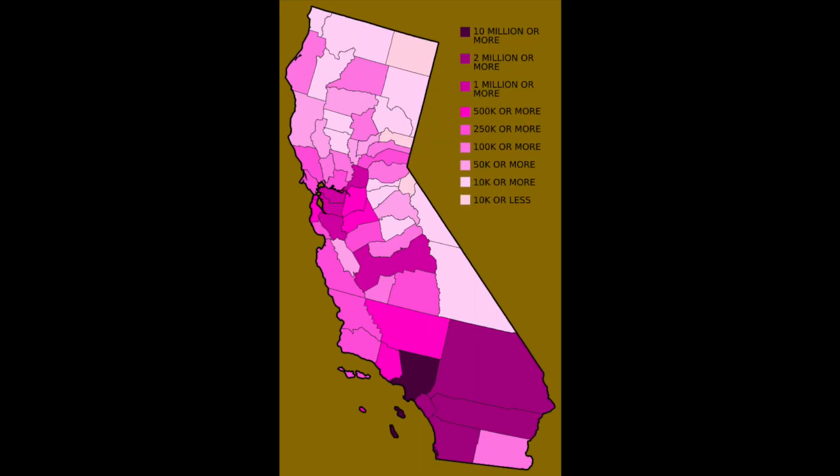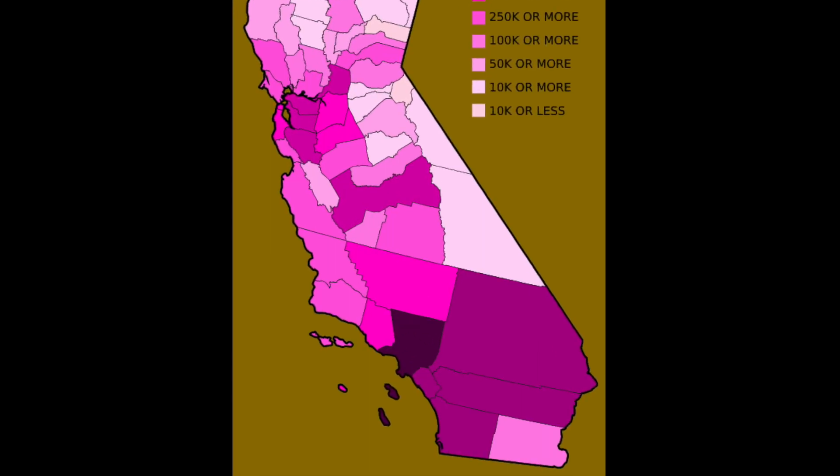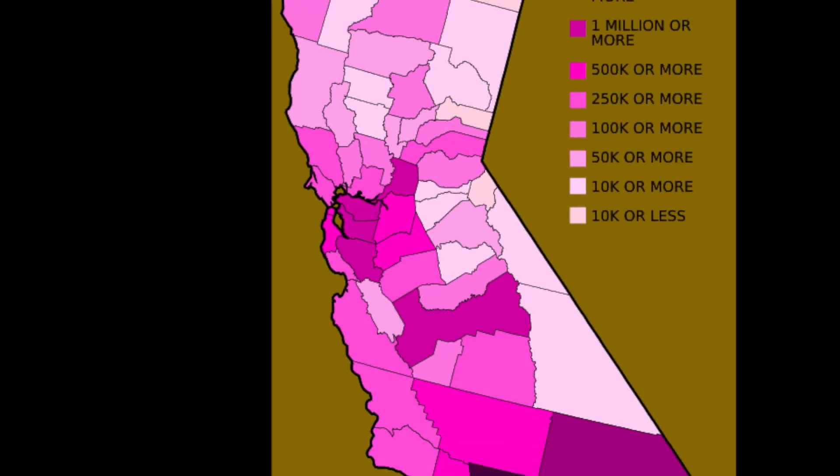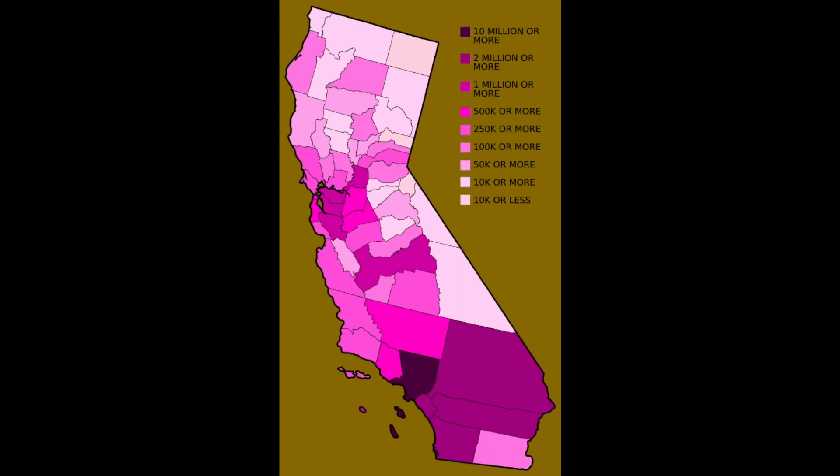This map simply shows us all of California's counties and their population — from the largest being Los Angeles County with over 10 million people, to the smallest, Alpine County, with just over 1,000 people. Most of the population is shown in the south or around the Bay Area, with the least populated areas being in the north and eastern portions of California.